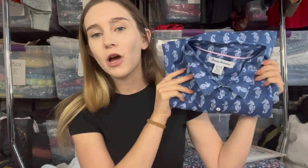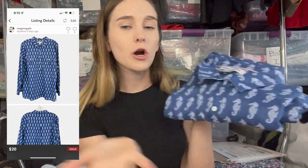The next item is this Tommy Bahama Seahorse Print Lightweight Cotton Long Sleeve Top. I listed it at $25, it sold for $20 via offers to likers on Poshmark, took about two days to sell — I got it at the Goodwill outlet, same as the Melissa McCarthy jeans.